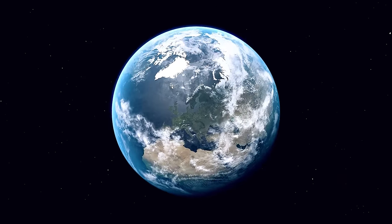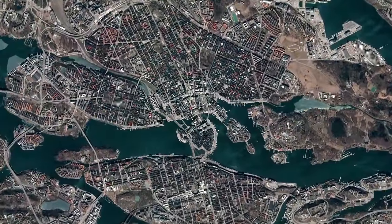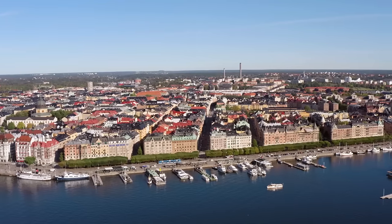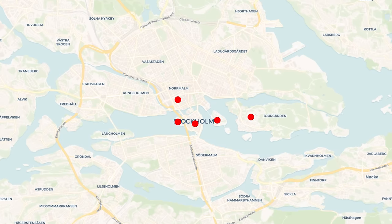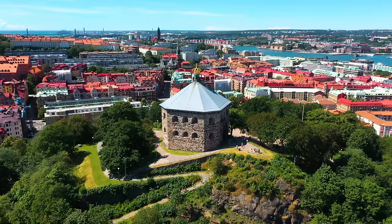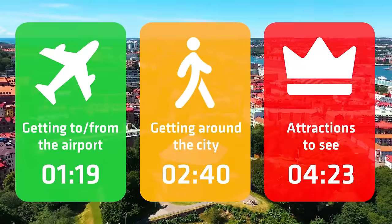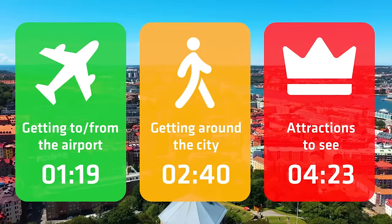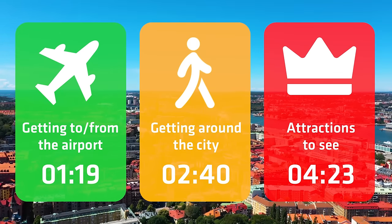Stockholm is the largest city in Scandinavia. If we take a look at a map of Stockholm, you'll realise that it's spread out over 14 islands. This looks intimidating, but most of the things you'll be interested in are located in these middle four or five islands. If you're not interested in transport and just want to see the attractions, fast forward to the relevant part of the video now.